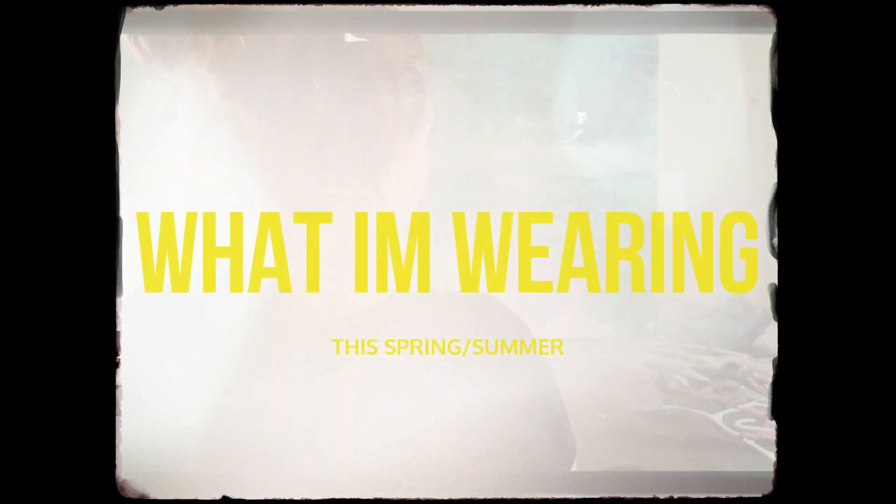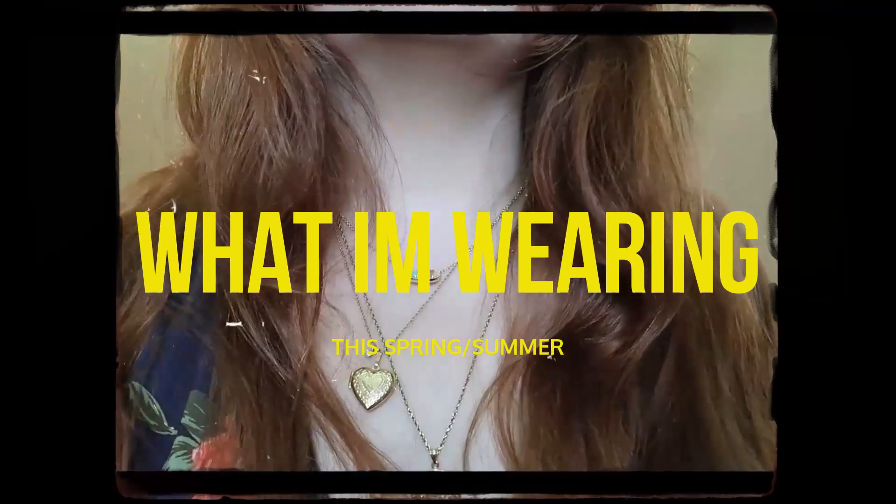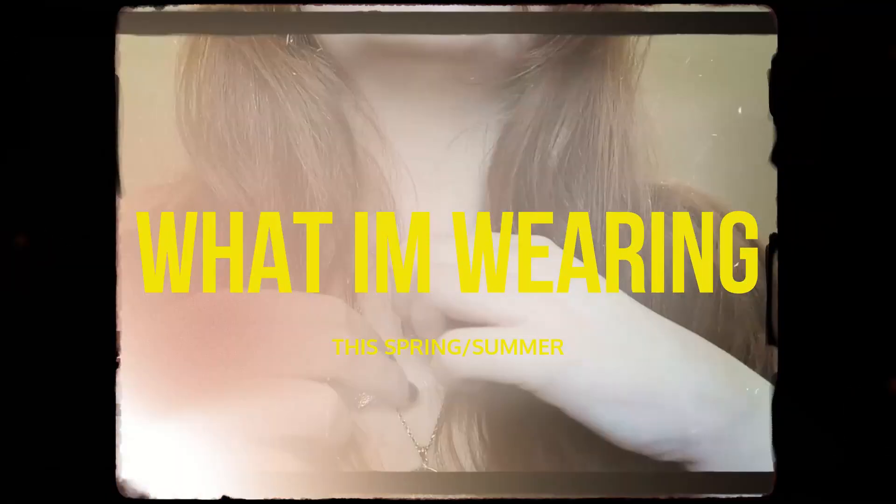Friends, we have a bit of a different video today. I decided after my mom donated some clothes to me that I was going to do a baby's first try-on — what I'm wearing in the spring and summer.